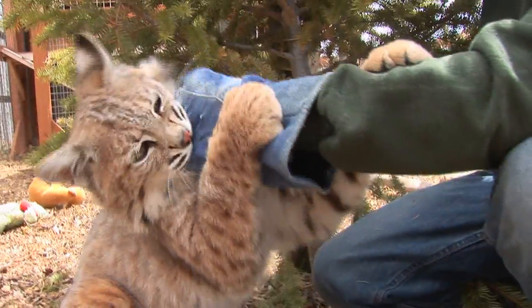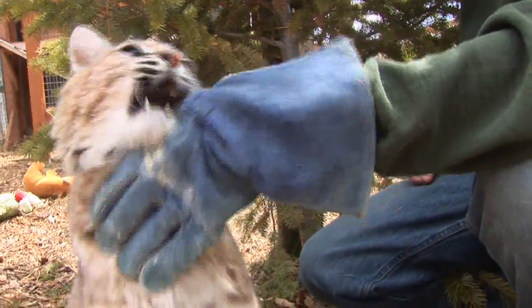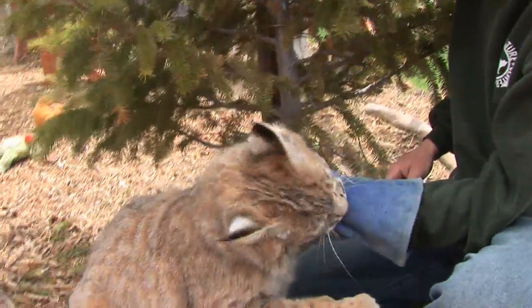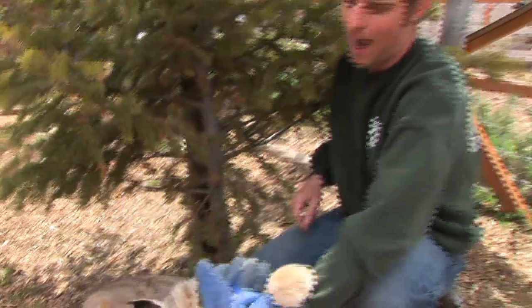A lot of times out in the field, especially in the wintertime, you can tell there's a bobcat around because you'll find footprints and then a big pile of snow — and under that snow will actually be a large carcass of an animal like a deer. That's something somewhat unique that bobcats actually do.